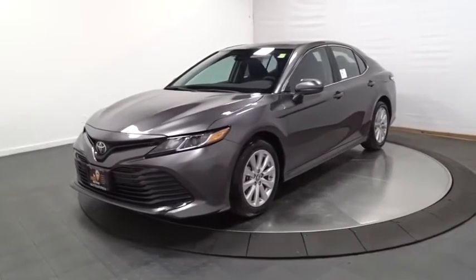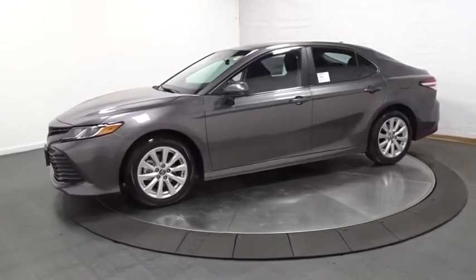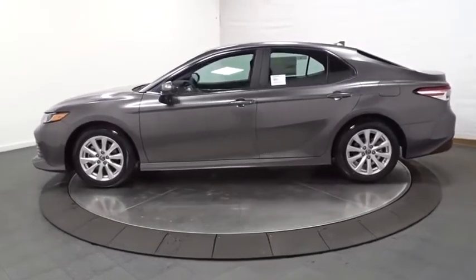We are pleased to show you the 2020 Toyota Camry. Toyota Camry is an affordable, mid-size car — reliable and a great, comfortable commuter car.